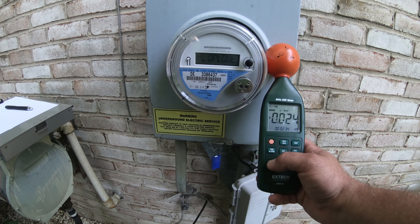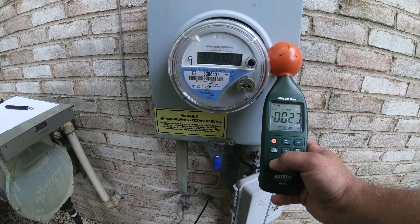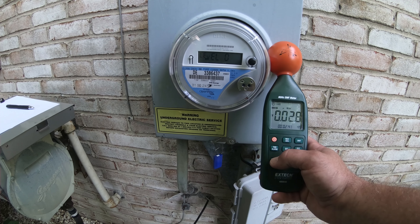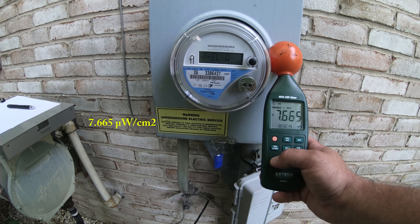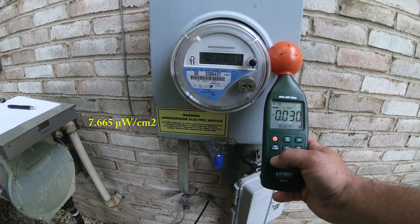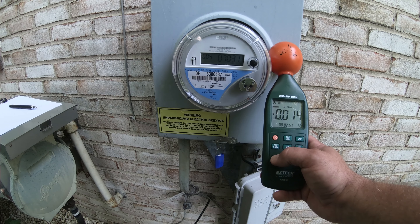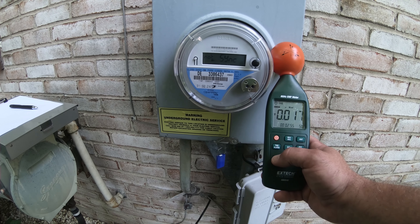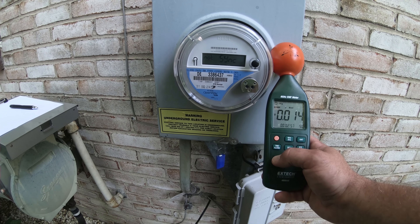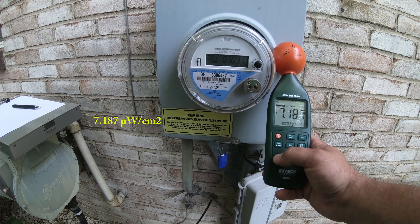13.75 microwatts per square centimeter — that's a good hefty one. 7.271 microwatts per square centimeter. This thing never seems to go into a rest mode; it's constantly doing something, never flat lines. 3.569 microwatts per square centimeter — another big one.